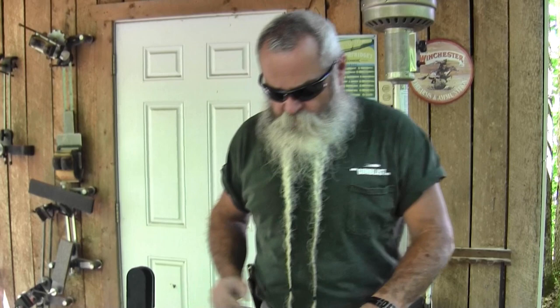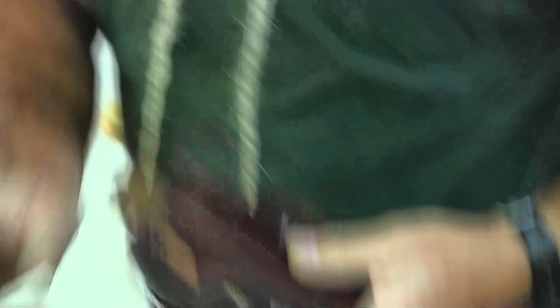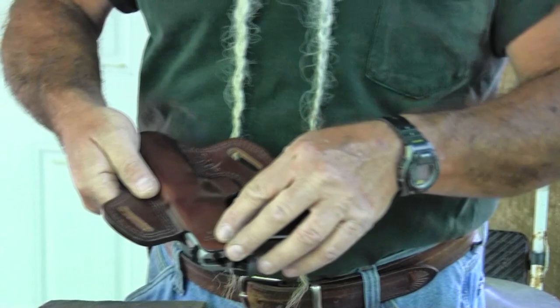We're starting with this 1911 holster, which is a very good concealment-style holster. It's got one piece on the front and one on the back, and it pulls that gun in and keeps it tight against your hip. It's leather, so it's good for concealment — good and sturdy, it won't flop around. It also has a part on the back to keep the hammer and the safety from digging into your side, especially if it has an ambidextrous safety.